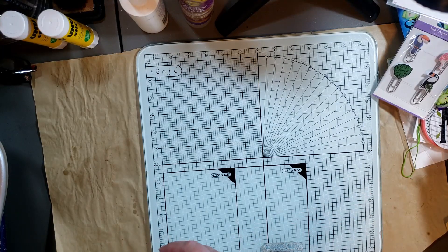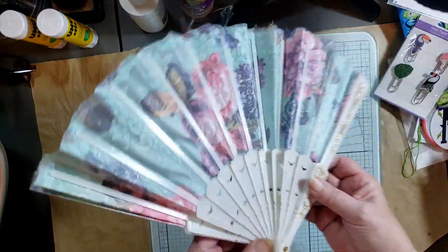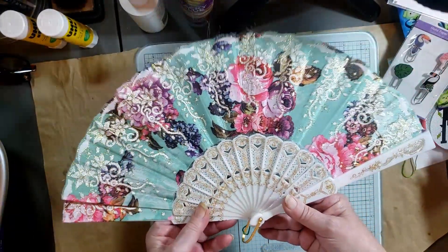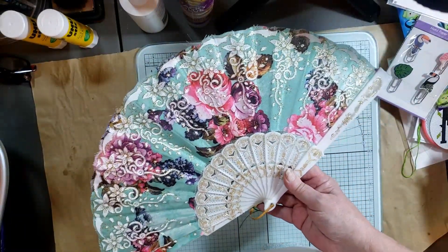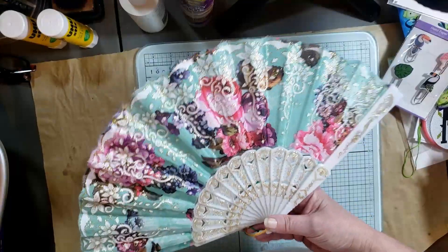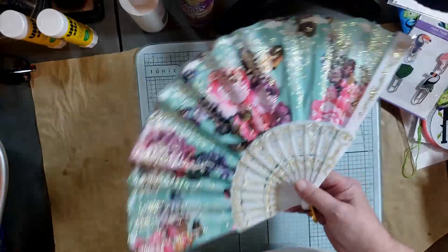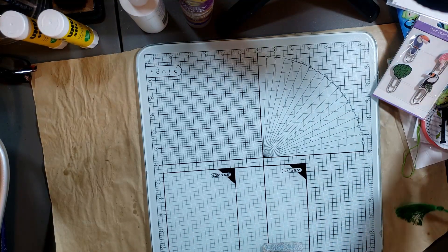My granddaughter got this fan with a beautiful pattern on it — you could hang it on your wall quite easily, and it's made strong with plastic. She wanted to keep it at Grandma's so when she's here and it's hot she can use it as an actual fan. I think that might be all that the grandbabies got.